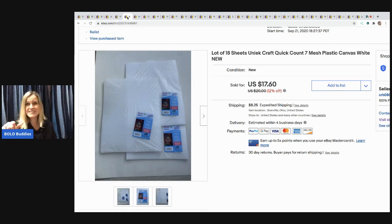This canvas — it's called plastic canvas — is for like a quick count cross stitch type stuff. I'm telling you, this stuff sells fast. I had a whole bunch that I picked up at a garage sale pretty cheap and it sold fast. It sold for $17.60 and I had a dollar in all three packs. The buyer paid shipping.